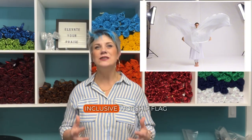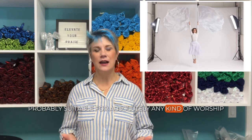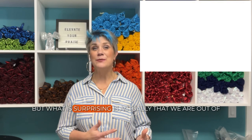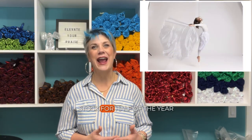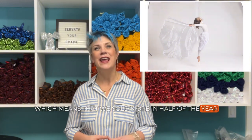What tops the spot is White Shimmer. It's not surprising because it consistently is our number one seller. It is just an all-inclusive worship flag, probably suitable for absolutely any kind of worship experience that you encounter. What is surprising is that we were out of stock for half of the year, which means we sold more in half of the year in that single-layer White Shimmer worship flag than any of the other single-layer worship flags.